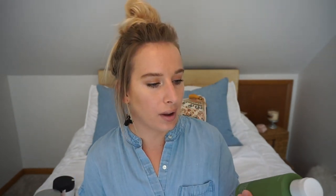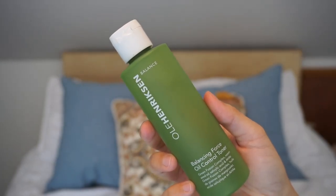I also went through an Ole Henriksen Balancing Force Oil Control Toner. When I'm not wearing makeup I'll just rub it on my face when I'm feeling a little oily. I didn't really notice that much oil controlling to be honest — I'm just oily by nature. I think I strip my skin so much it makes me even more oily, so I'm working on using face oils to help with that, but I'm not there yet.